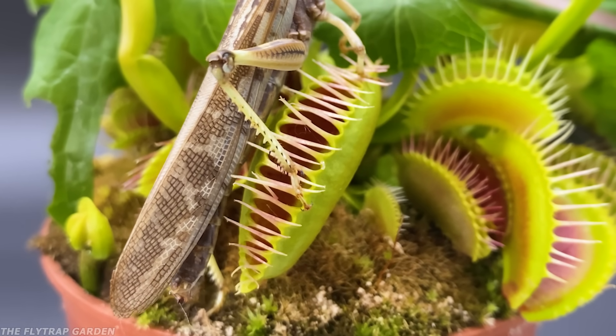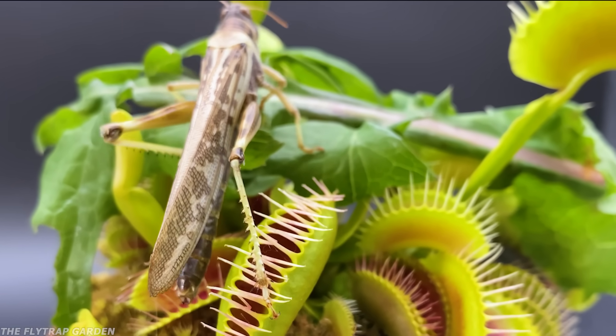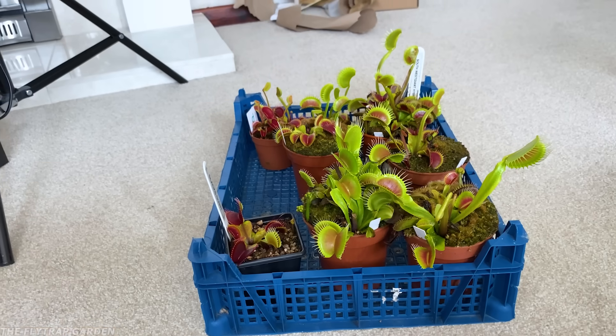I told you'd be alright. Seeing as she has basically triggered all these traps and might be getting a bit thirsty, it's time we move on to some of the big traps we have ready, but not before giving her a quick snack break.